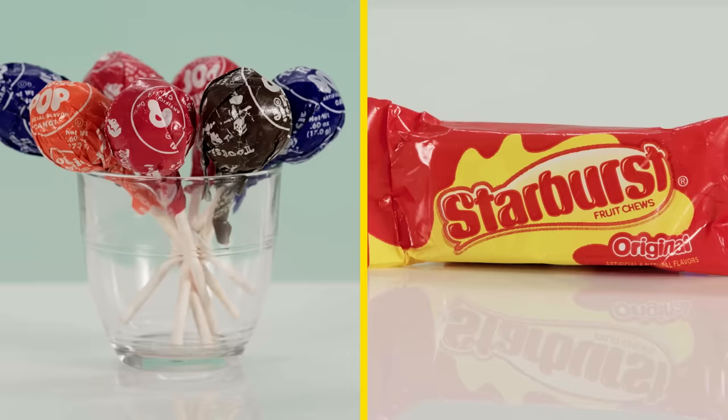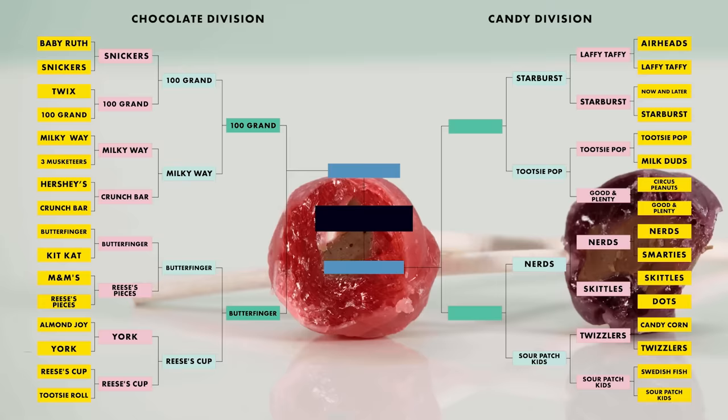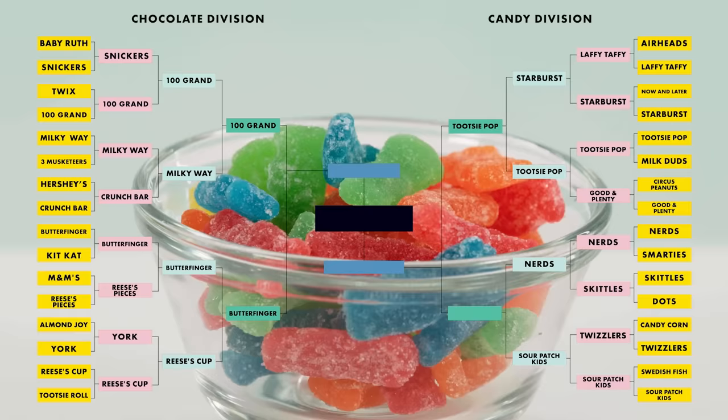Tootsie Roll Pops versus Starburst. I love Starburst — I appreciate the variety of flavors, but this little packet of two Starburst is gone in 30 seconds. A Tootsie Roll Pop takes you a solid five minutes to polish off — it's a much more exciting time to be had as a child. Last one in the round — oh, and it's a tough one. Both are sour then sweet — that's appropriate, because this is a bittersweet decision. These are what I have every time I go to the movie theater. These were my favorite when I was a kid. Sour Patch Kids squeaks it out.